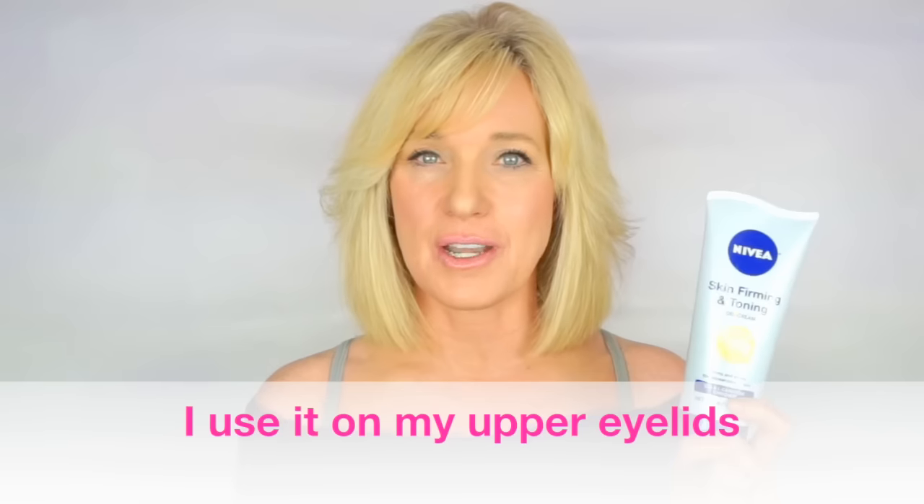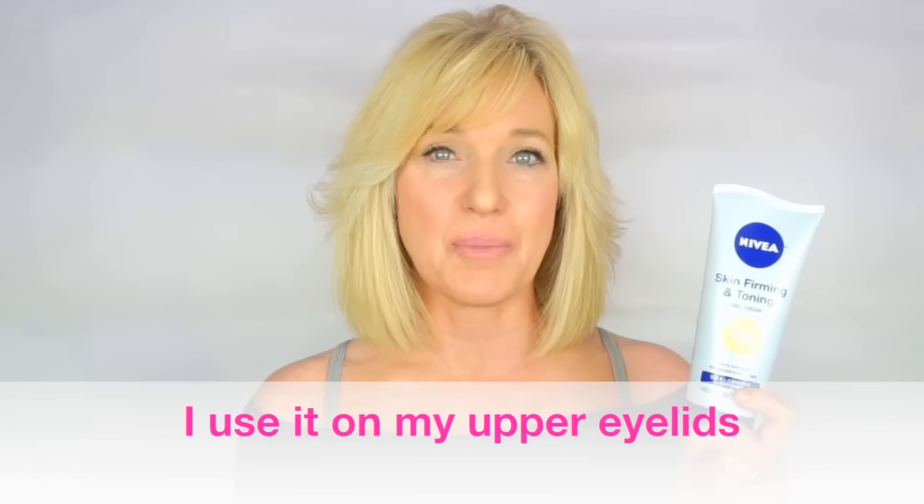The concentrate is the one I used years ago and I do have a few backups of it, so it's the one I continue to use. But I have tried the gel cream out on my face and my upper eyelids and it seems to work really well.